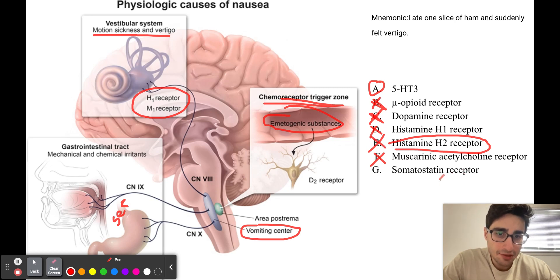Somatostatin receptor agonists like octreotide can be used to treat symptoms of diarrhea in carcinoid syndrome as well as in VIPomas, so it's not going to be answer choice G. A mnemonic to help remember that H1 and M1 receptors are the ones we block in treating motion sickness and vertigo is: 'I ate one slice of ham and suddenly felt vertigo.' The 'one' helps you remember H1 and M1 receptors are blocked to treat vertigo.